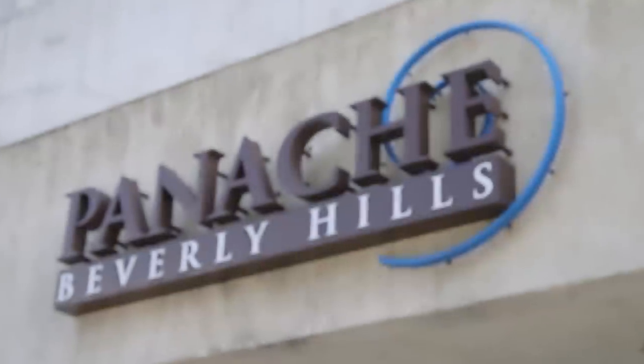Hey guys, I'm celebrity stylist and bridal expert Sam Saboura, and I'm here at Panache in Beverly Hills. Shopping for your wedding dress can be a total challenge, but sometimes if you have a theme, that can really help narrow your vision.